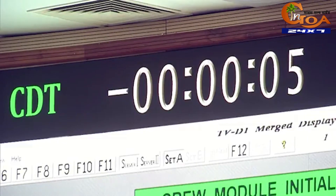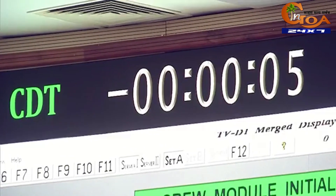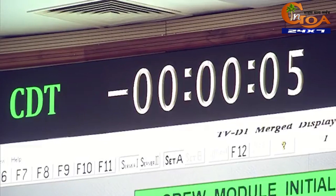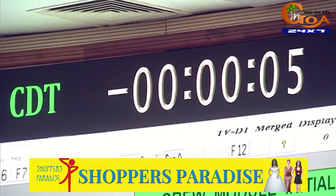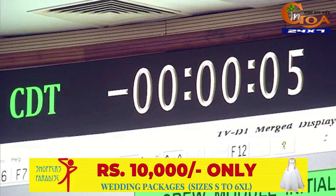This time the launch has been taken to hold.